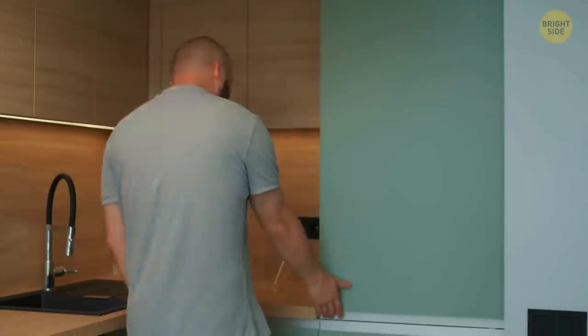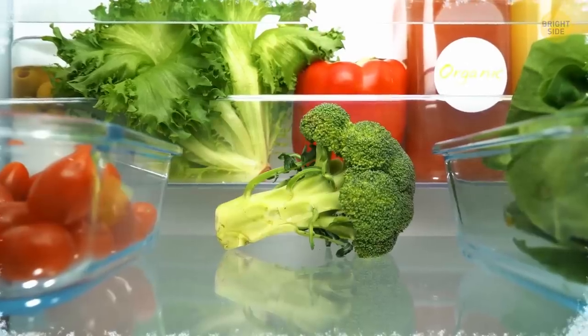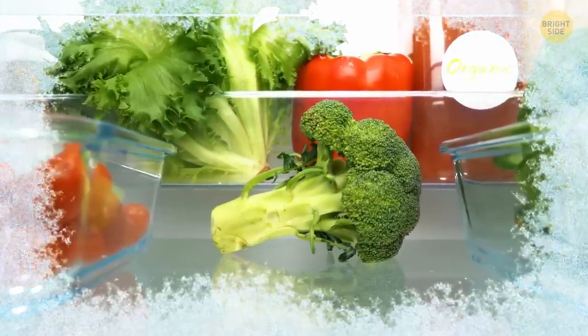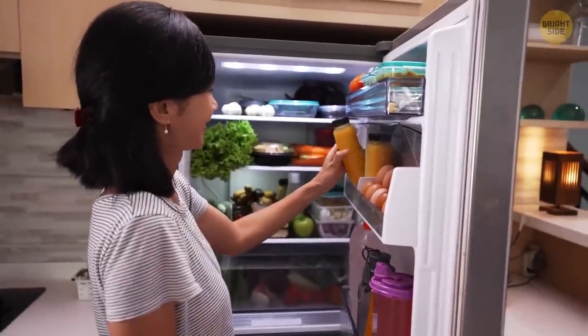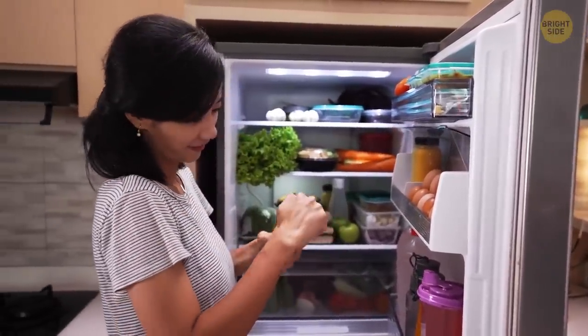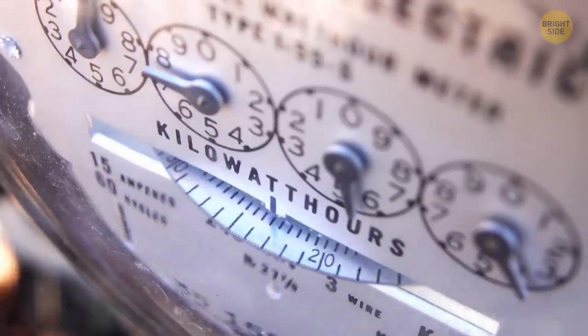The emptier your fridge is, the more cold air is lost when you open the door, making the machine work harder to replace all that cool air. If the fridge is filled, less cool air escapes as the food creates a barrier and holds the cold, meaning less energy is required to fill it back up again.